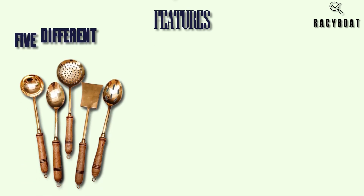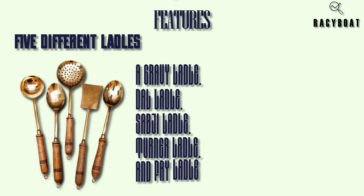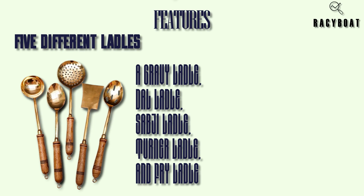Let's explore the features that make these brass ladles a must-have addition to your kitchen arsenal. Firstly, the set includes five different ladles: a gravy ladle, dal ladle, sabji ladle, turner ladle, and fry ladle. With this variety, you'll have the perfect tool for every cooking task.